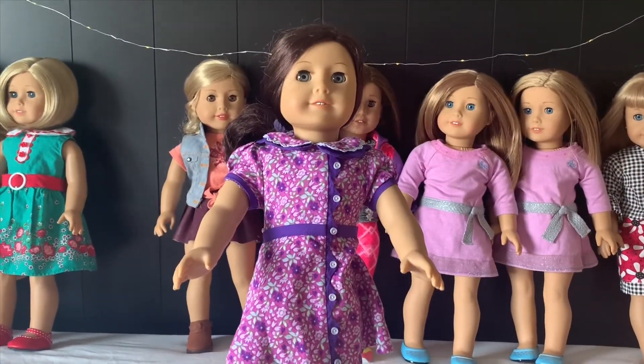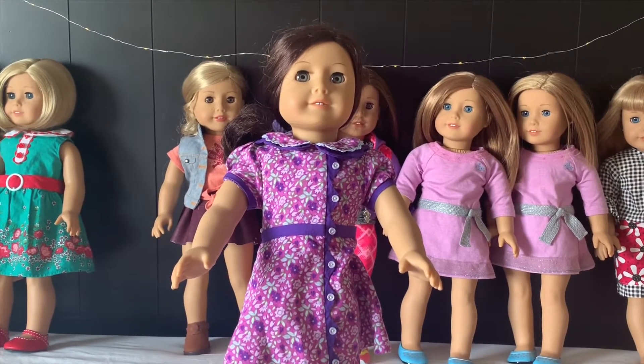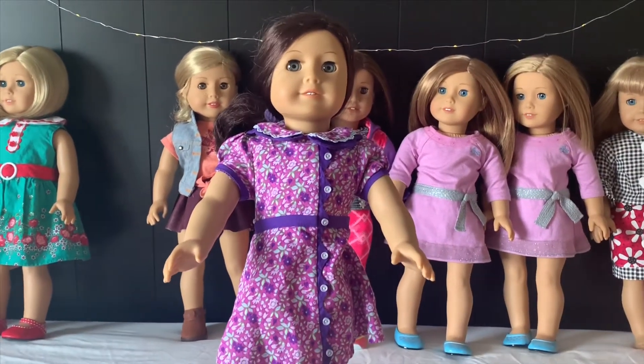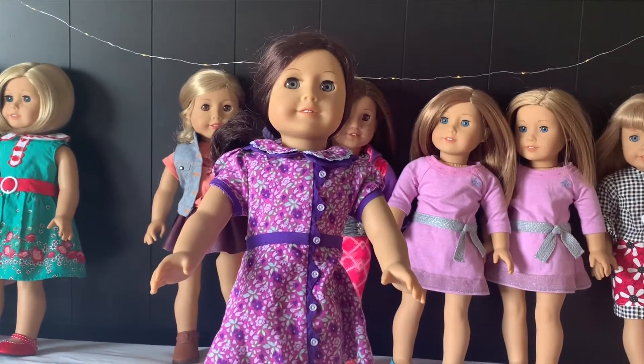So this is Ruthie Smithens. She is retired now and we got her about two years ago from a friend who had had her a long time. And Ruthie is my doll.